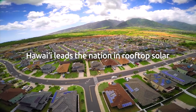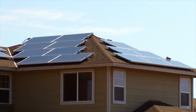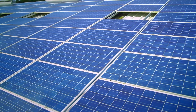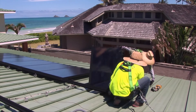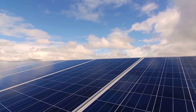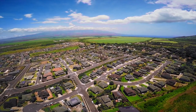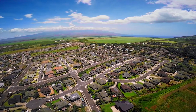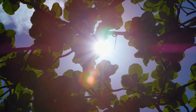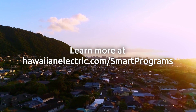Hawaii leads the nation in rooftop solar adoption, and our decarbonization goals require programs like these to succeed. Whether you're simply interested in using more renewable energy, or choosing to export additional energy back to the electrical grid, by signing up for these programs, you're helping Hawaii become a better place for future generations to come. To learn more, visit hawaiianelectric.com/smart-programs.